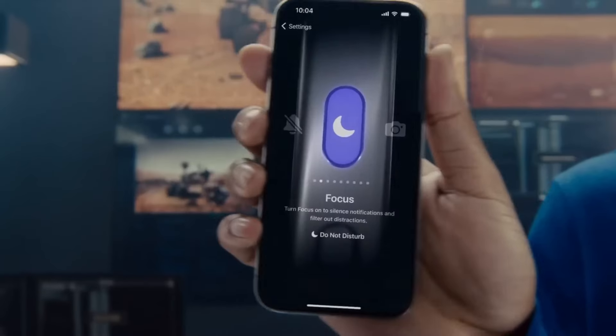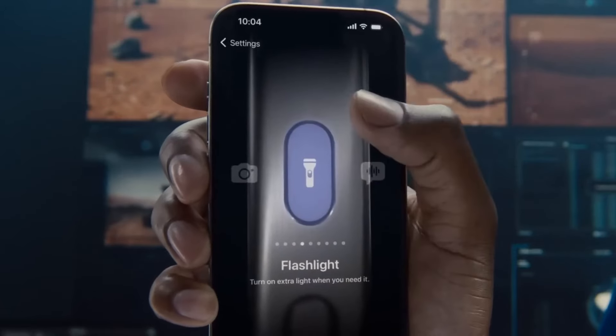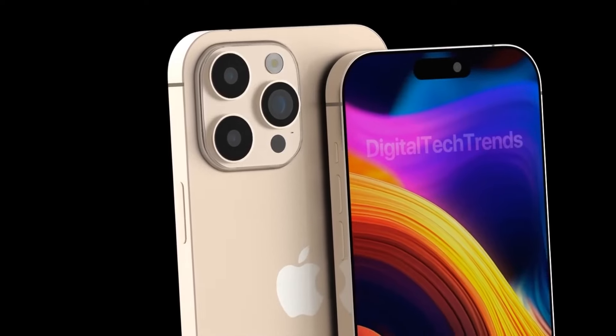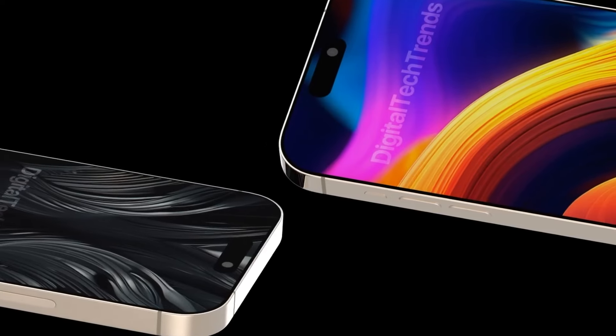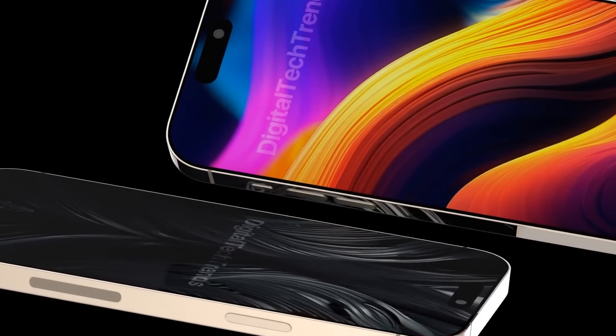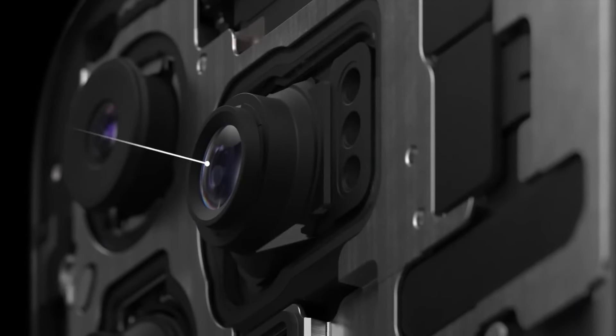The thing is that thanks to this arrangement of sensors, the iPhone 16 and 16 Plus smartphones will be able to record spatial videos, which can then be viewed using the Apple Vision Pro mixed reality headset. At the moment, you can only record such videos on iPhone 15 Pro and 15 Pro Max smartphones.